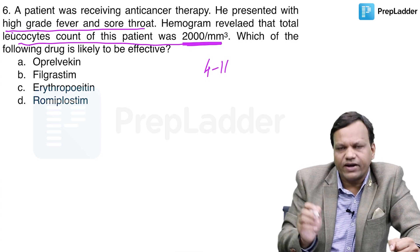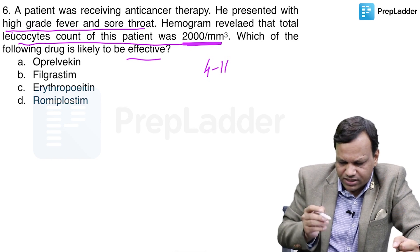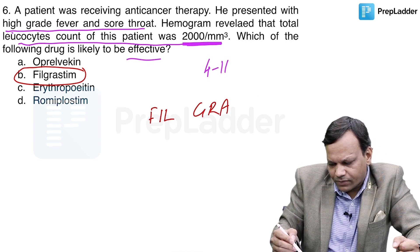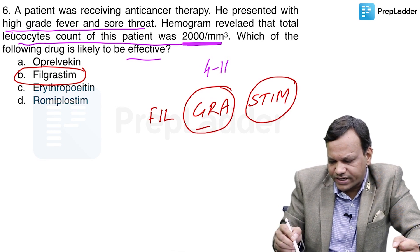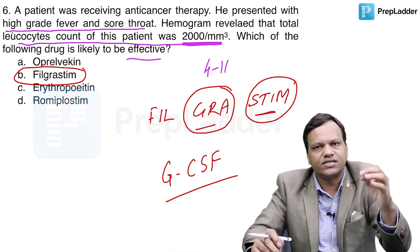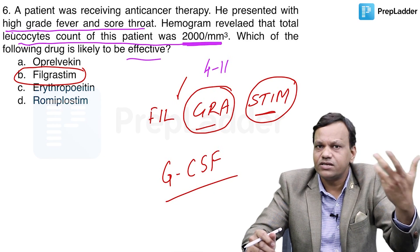Which of the following drugs is likely to be effective? Which drug will increase WBC? The answer is filgrastim. If you look at the name filgrastim, the name itself says it will stimulate granulocytes — it is actually granulocyte colony stimulating factor, or G-CSF. So it will increase granulocytes, meaning WBCs, and the body can fight against infections.